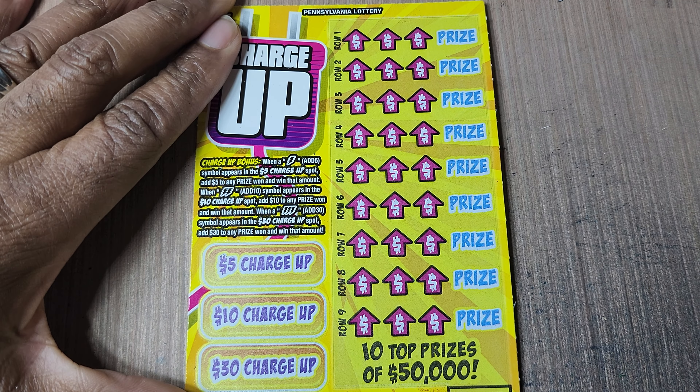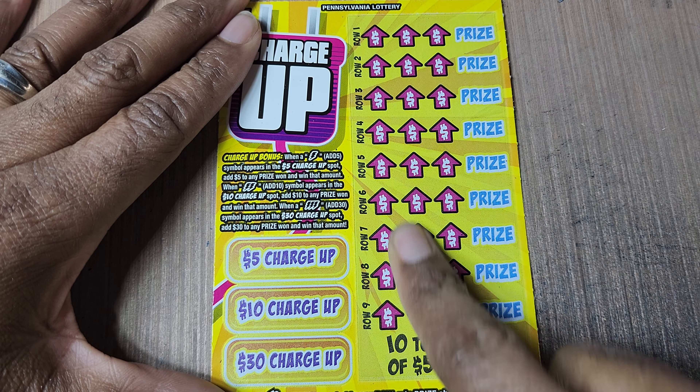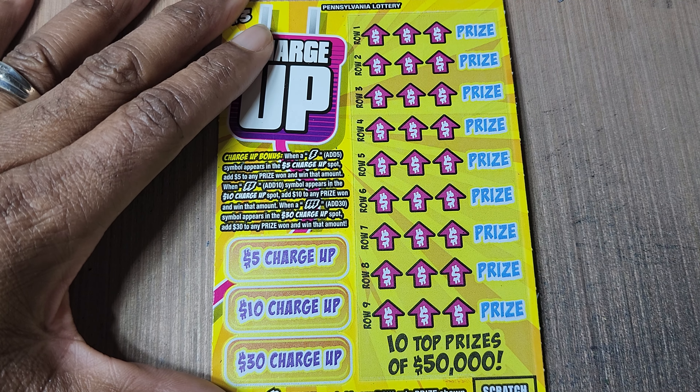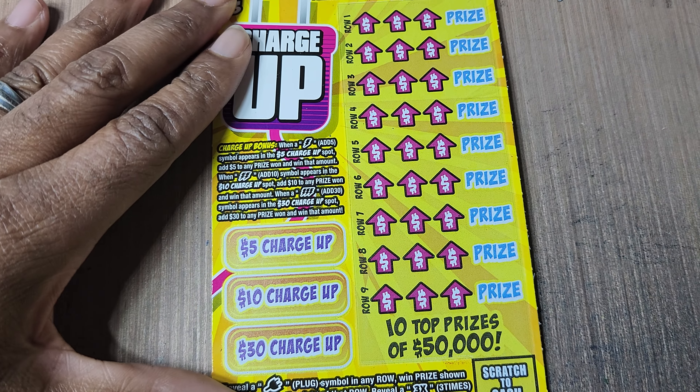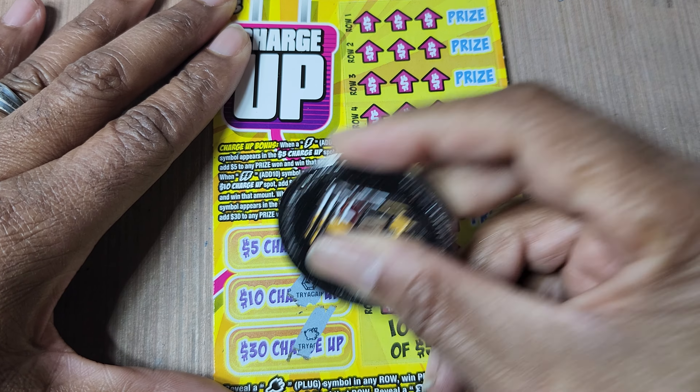So we're looking for bolts over here to win $5, $10, or $30. Over here, we need a plug symbol. Or 3X for three times the prize. Odds on these are 1 in 4.36. I'm going to try again. Kick rocks. Not today.